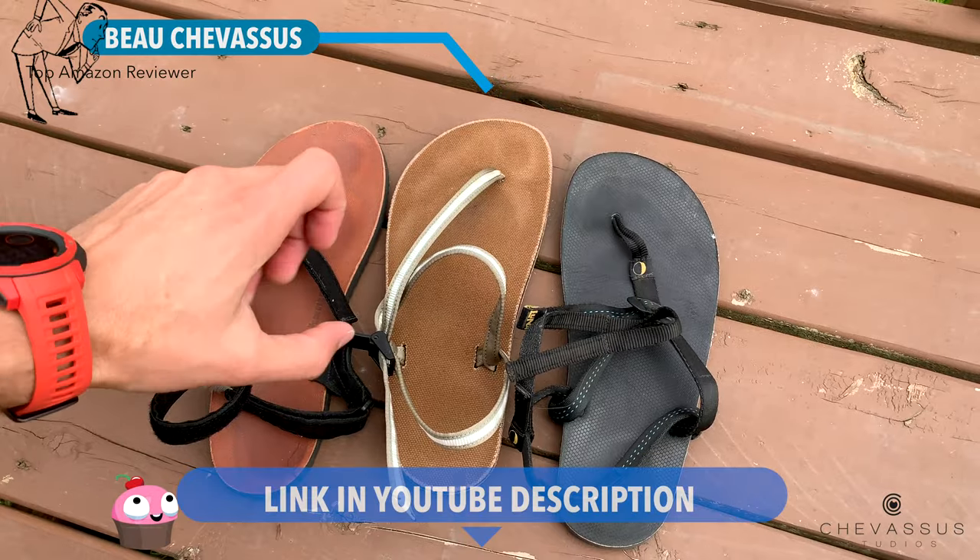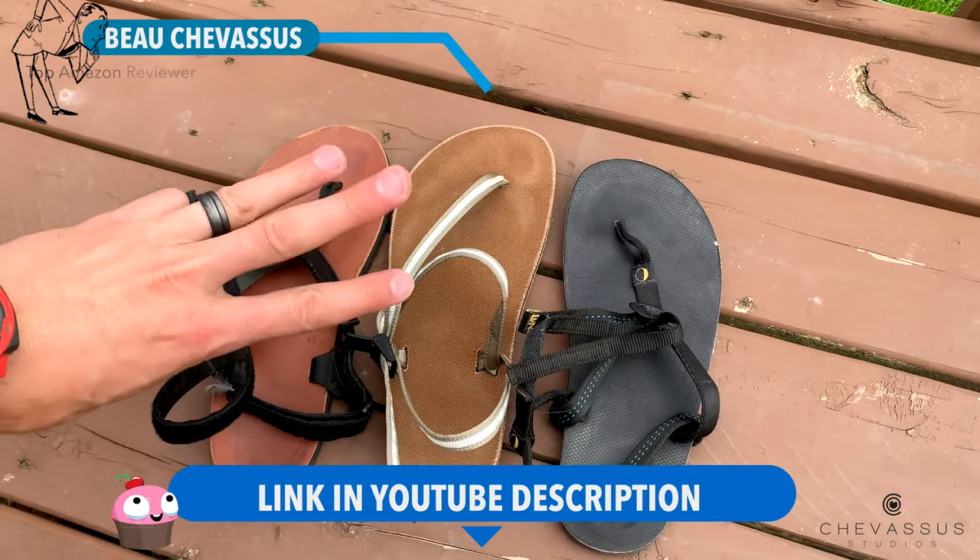Hello everyone, it's me Beau Shevesu. I am comparing my top three minimalist sandals.